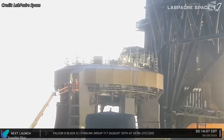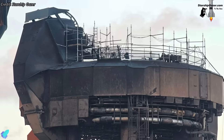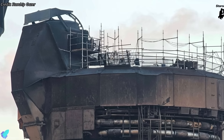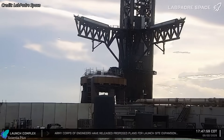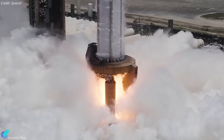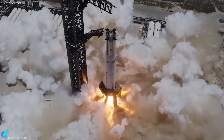Preparations for Flight 11 are already underway at the launch site, starting with routine post-flight refurbishment after Flight 10. Booster 16's 33 Raptor engines left scorch marks and minor wear on the orbital launch mount, which are now being inspected and repaired. In parallel, the launch tower arms are being cycled to confirm smooth stacking operations. Once refurbishment is complete, the site will reopen for testing, beginning with a full-duration static fire of the booster chosen for Flight 11.